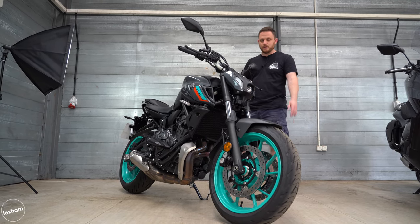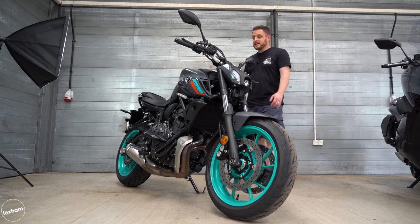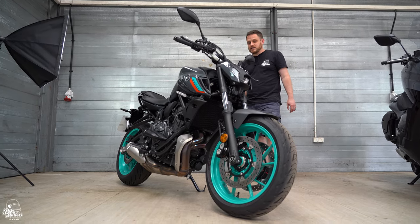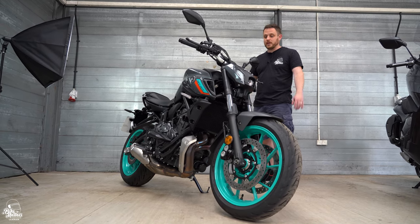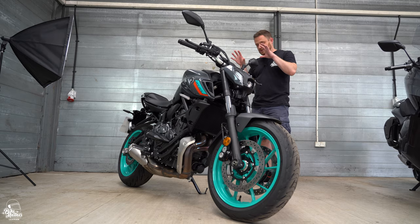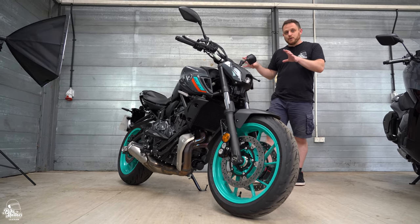We've had the MT-03 on the channel last year, so it's good to get the MT-07 to do a review on that. We have tested rivals such as the Triumph Trident and we will be testing more mid-weight motorcycles as well, so it's just awesome to get our hands on a bike like this.